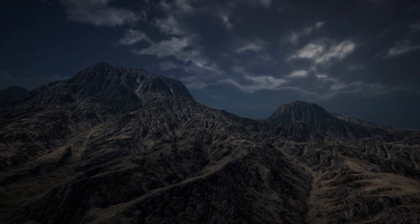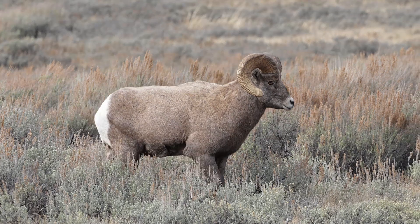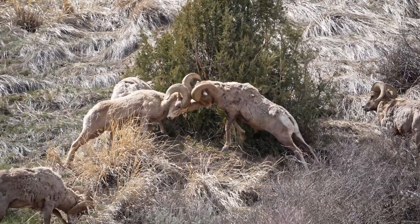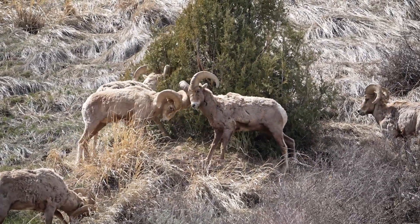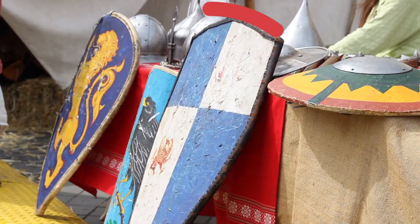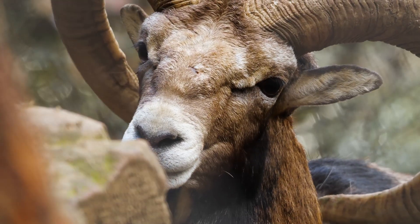I know, it sounds kind of crazy, but hear me out. So when you think of ridge horns, you imagine rams headbutting each other in a nature documentary you saw a while ago. Now, you would think that these horns are more like spears than shields, but would you believe me if I told you it's the complete opposite?